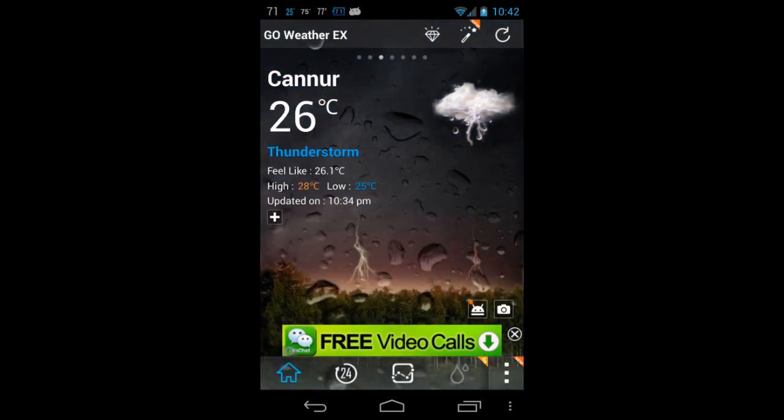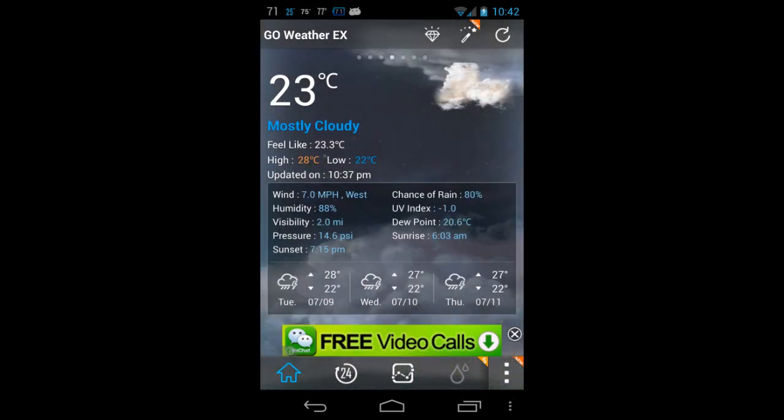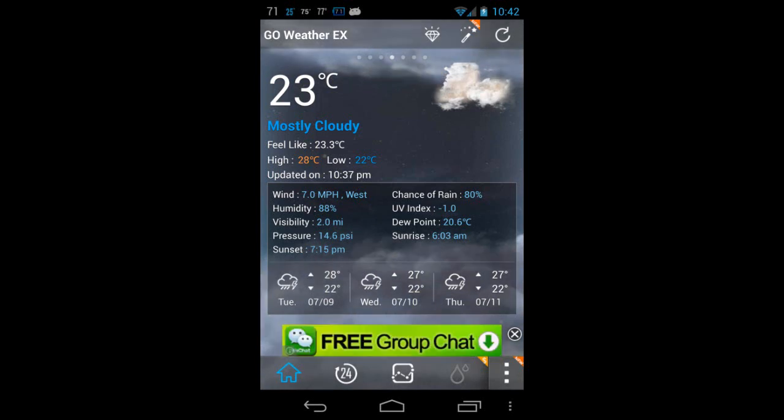To start with is Go Weather EX. Go Weather EX is a pretty decent one — you can see the outside climate, how it is, whether it's a thunderstorm or raining. It also shows the feels-like temperature and the chance of rain, and the forecast is displayed below. That is the first app, Go Weather EX.